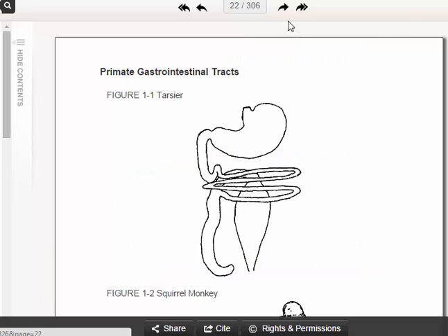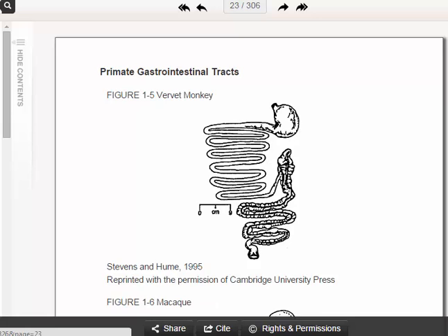This is what the intestines of a tarsier look like — they're pretty small. Everything is compact: large stomach, not much actual intestinal tract, only about a three-loop small intestine and a pretty large large intestine.